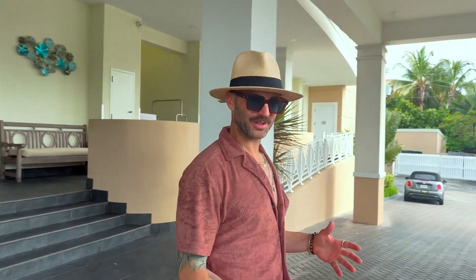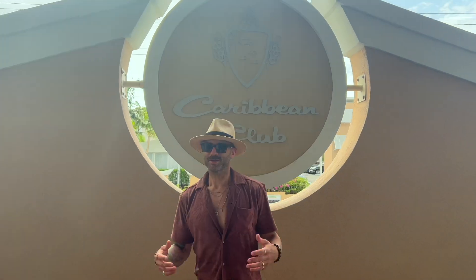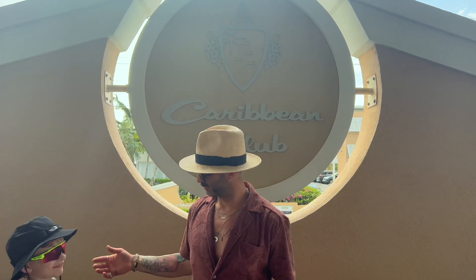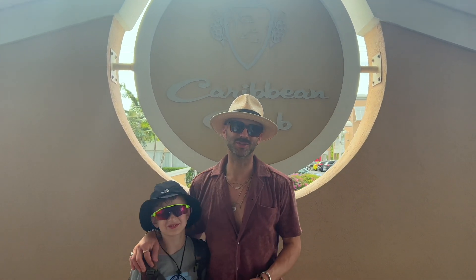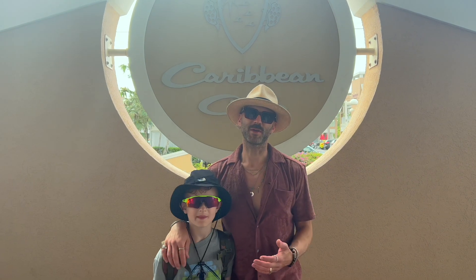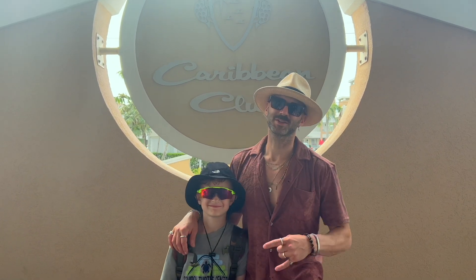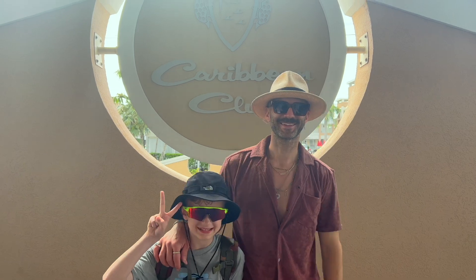We had an amazing trip at the Caribbean Club — it's always so hard to leave. These are probably some of the best memories of the year. We've been coming here since Nate was about three years old, and this was his first flight and first passport. It still feels like a home away from home. Until next time — bye, Caribbean Club!